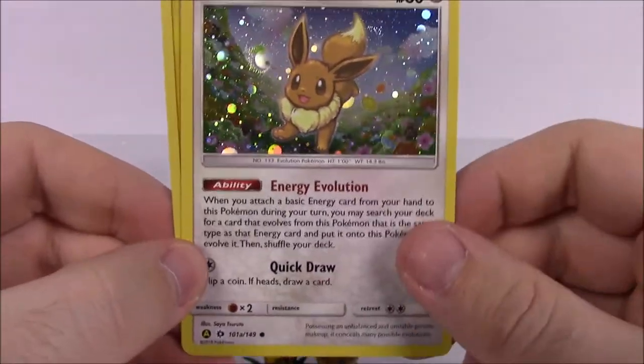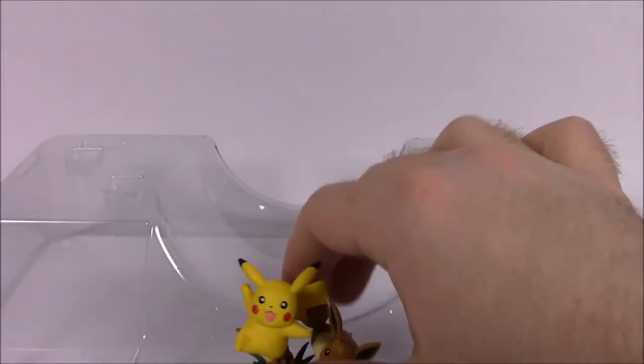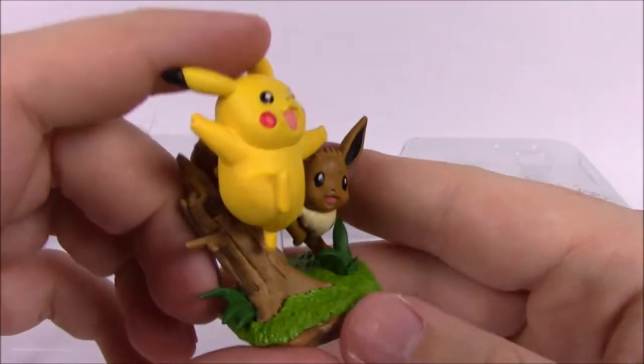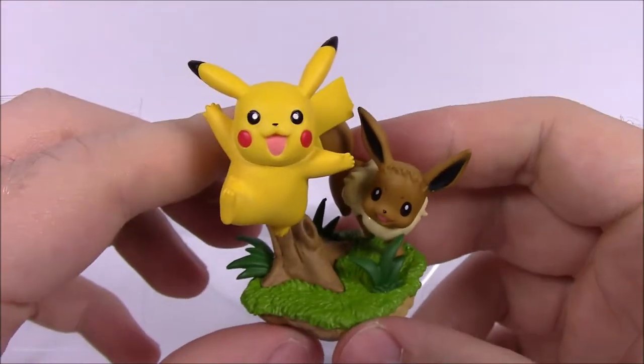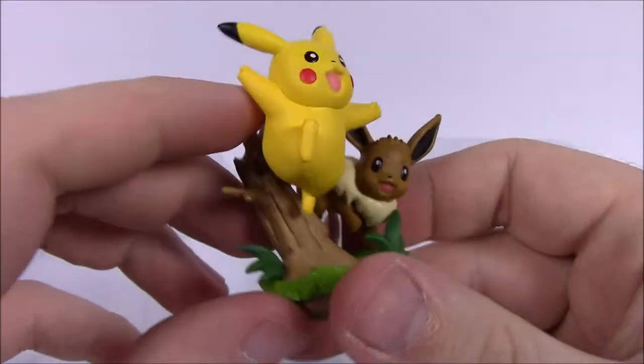Whatever the set is, this must be an alternate artwork — another holo card. Then of course we've got the cute little figure here, which is pretty fun and cool. We've got a Pikachu and an Eevee, probably chasing each other around a log.